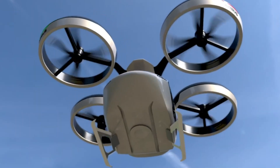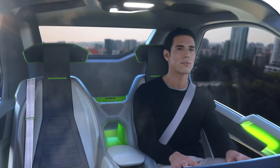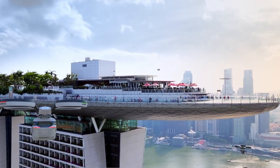The Pop-Up consists of three main components: a passenger capsule, a ground module, and an air module. The passenger capsule can attach to either the ground module, which transforms it into an electric car, or the air module, which turns it into a drone.